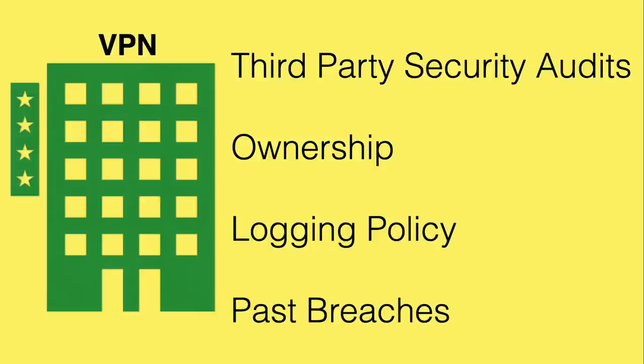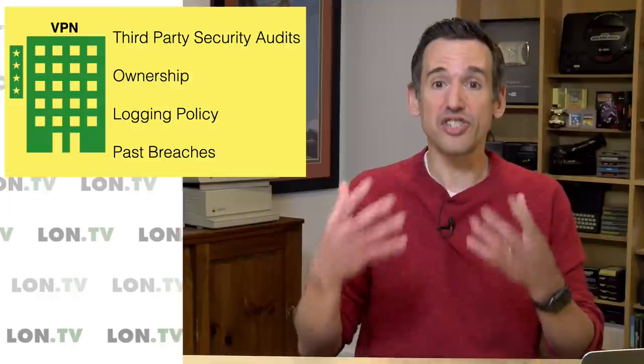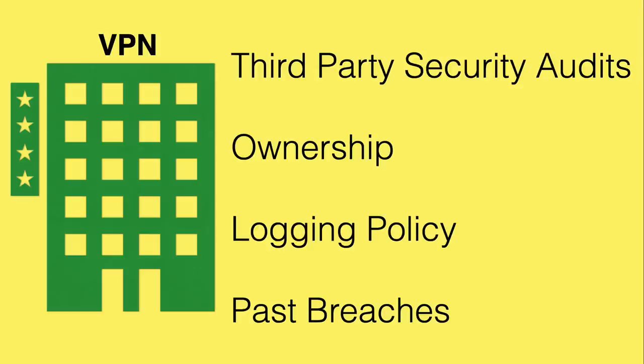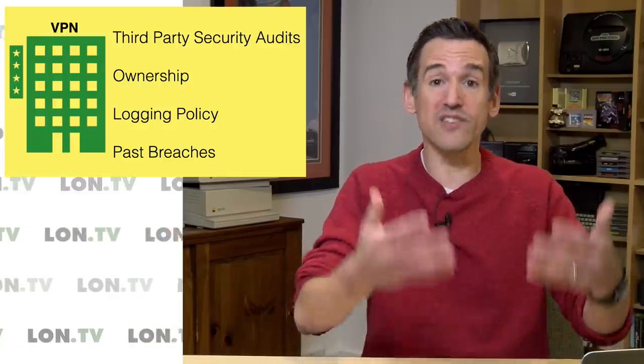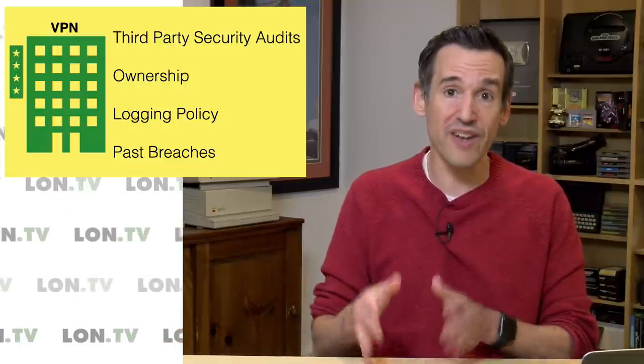What should you look for in a VPN? The first and most important thing is whether or not the VPN went through a third-party security audit. That's really important because it's a set of professional eyes outside the company telling you whether that company is a secure provider. If they're not showing you that data, or if the audit provider isn't reputable, look somewhere else. Also look at who owns the VPN — are they a subset of some other service, or owned by the Chinese government? What's their logging policy? If they're keeping logs of your activities, those will be in reach of whatever local governments have jurisdiction. And check for past security breaches.